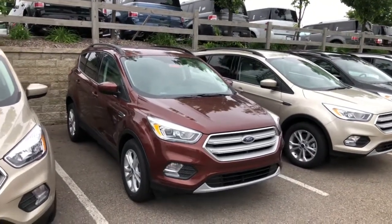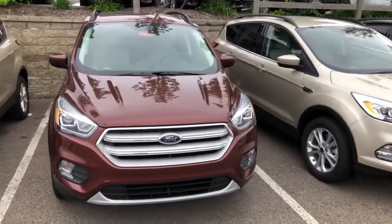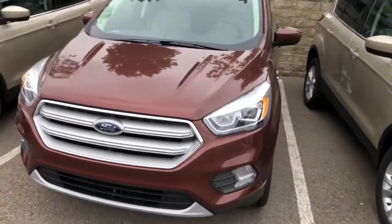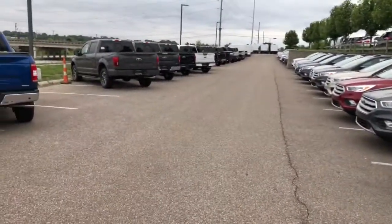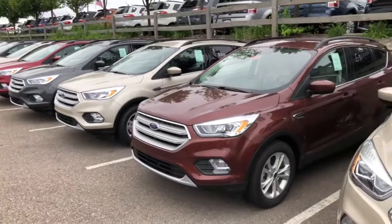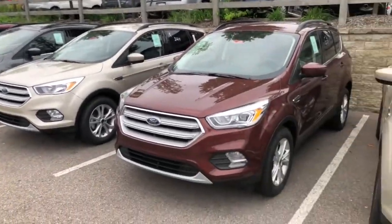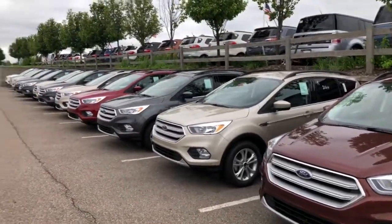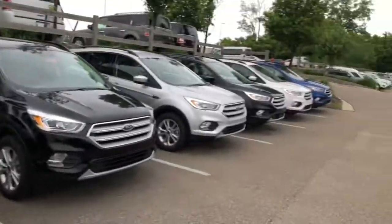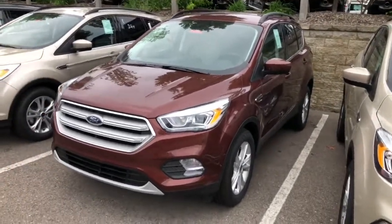Okay guys, we're back today with a quick tour and overview of this 2018 Ford Escape SEL. Before we get started I'd like to apologize for possible exterior background noise — there's a freeway right down there. I came all the way out to this dealer to look at a vehicle, was walking the lot, and there are many cars here, a lot of them unlocked, and I figured I'd pick this one to make a quick video.